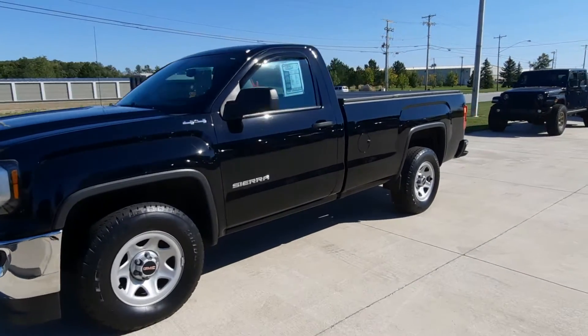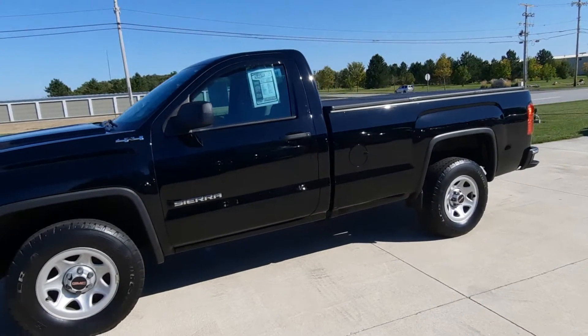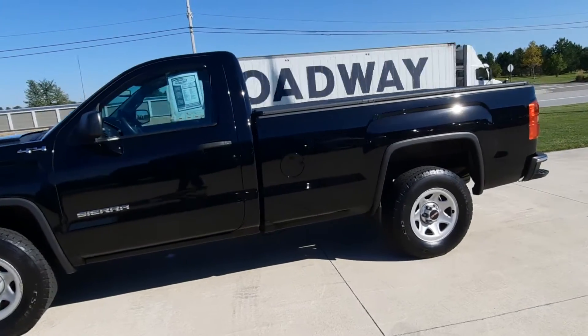Angel here at Terry Hendricks Chrysler, going to take you on a quick walk around of this 2017 GMC Sierra 1500.